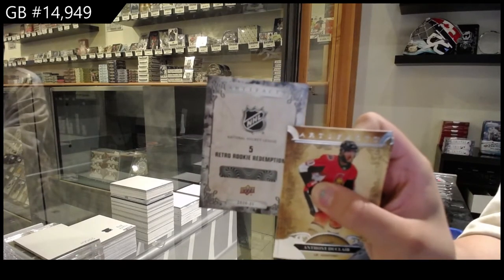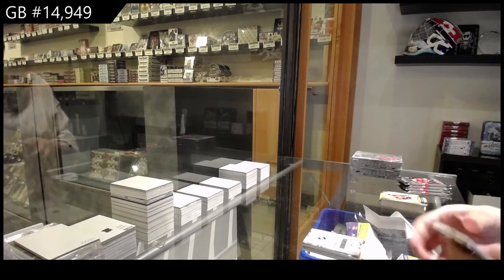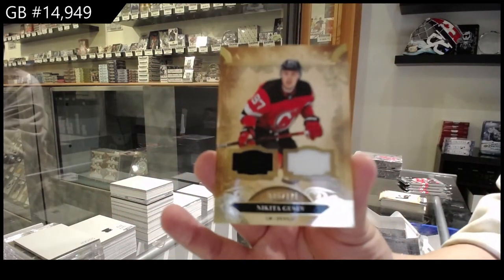Retro Rookie Redemption, number five, which is Dylan Cousins for the Buffalo Sabres. Gold dual jersey, numbered to 1.75 for the New Jersey Devils, Nikita Gusev.